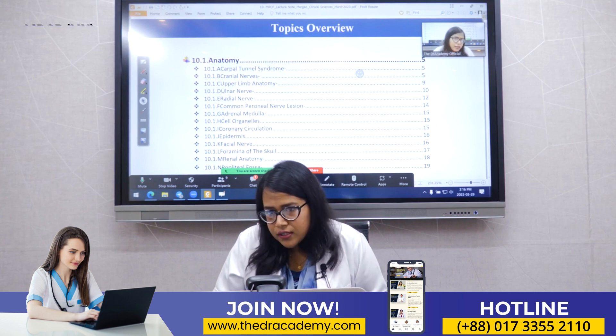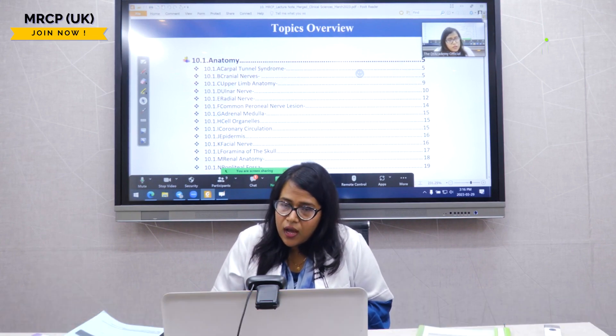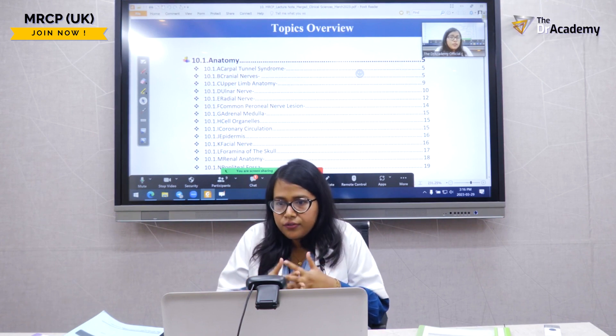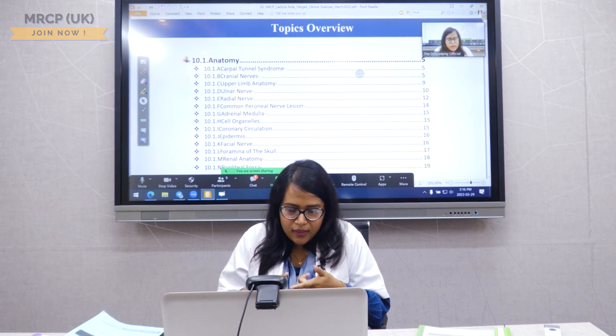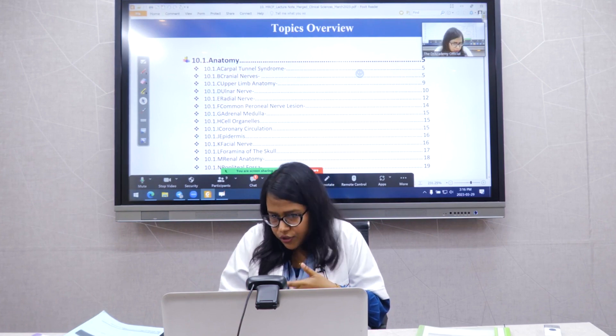I have been given three class sessions. In the first session, I will focus on anatomy and cell molecular biology, and I will also cover immunology and genetics.